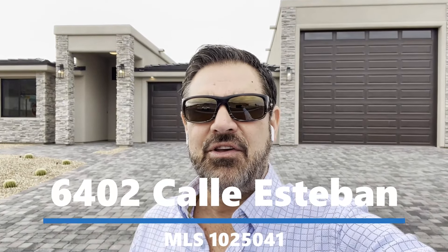Hey guys, Havasu Lou out in beautiful Lake Havasu. We're out here checking out this brand new four-bedroom pool home in Havasu Foothills Estates. Hang out and check it out too, and I'll talk in a minute.